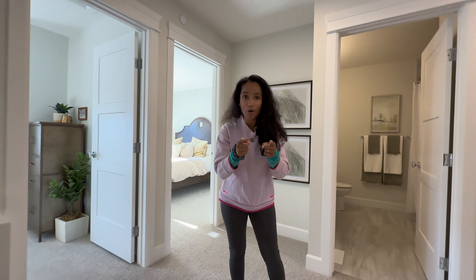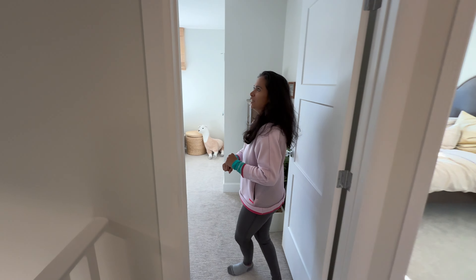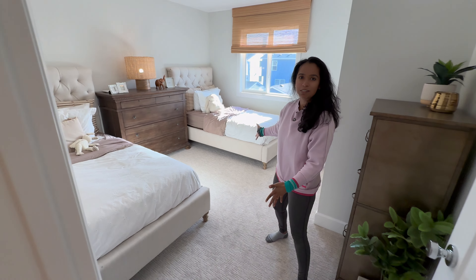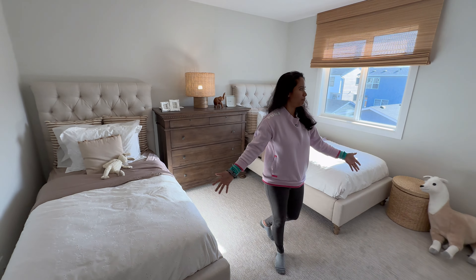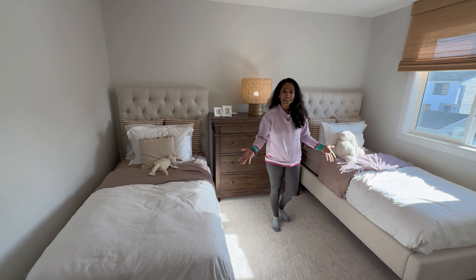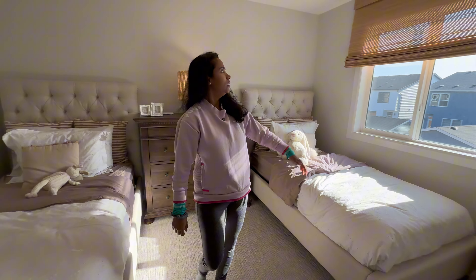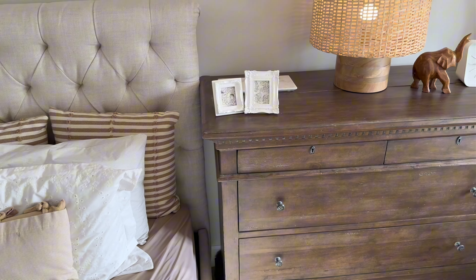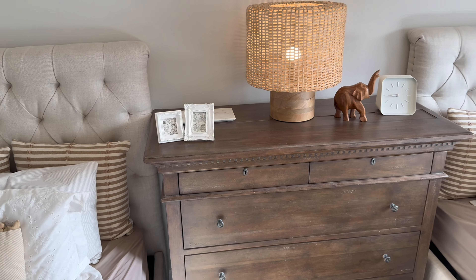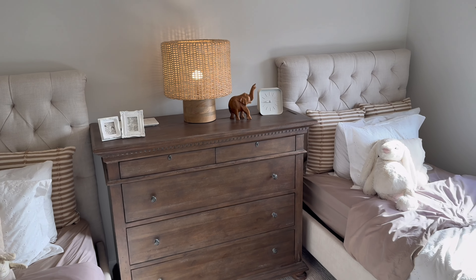Let me show you the first bedroom here. That's like a twin-size bed — that's ample space for your two kids. Then there is a wardrobe, a huge window, and plenty of room for the kids to jump around and run around.